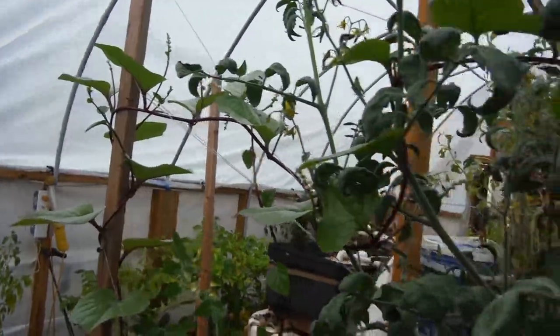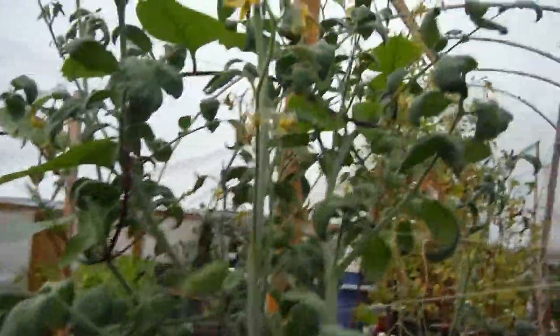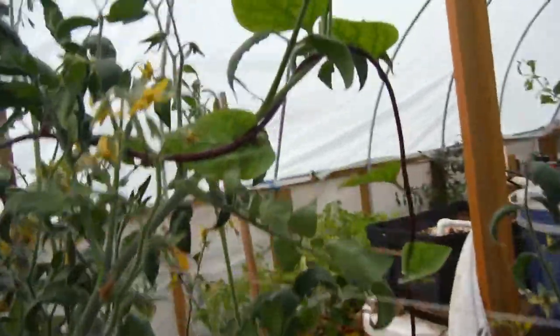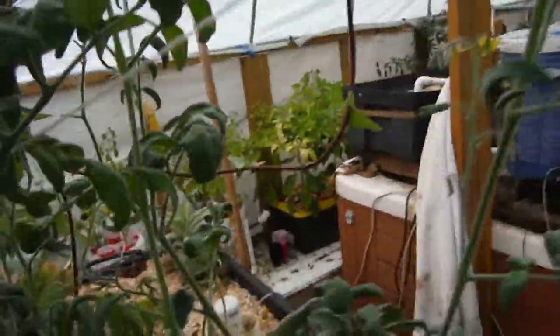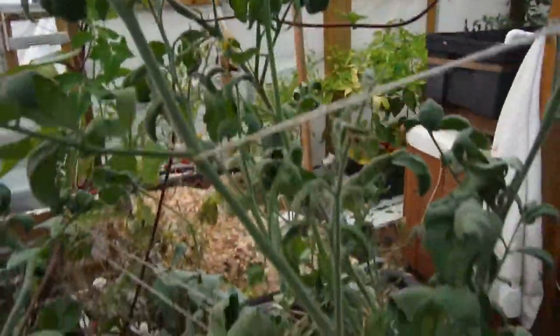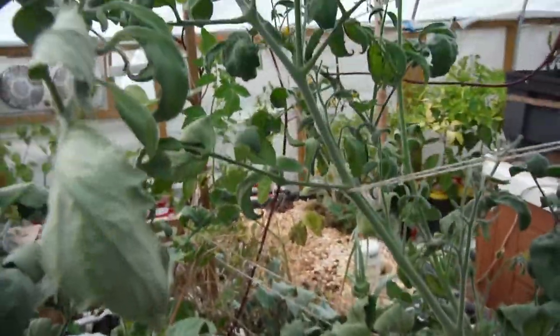Check out that Malabar — it goes all the way up, all the way across, and it's just intermingling with these tomatoes, kinda holding them up and everything. Very cool. And then it's coming down and goes back around over there to the tomatoes — it's like its own little trellising type thing.